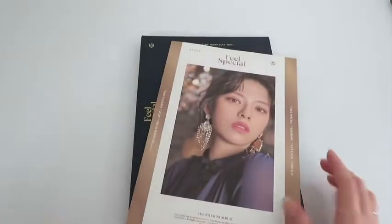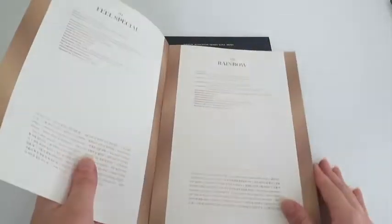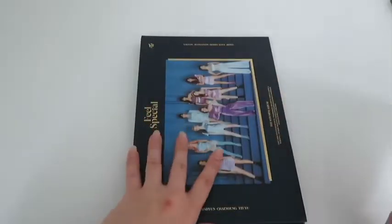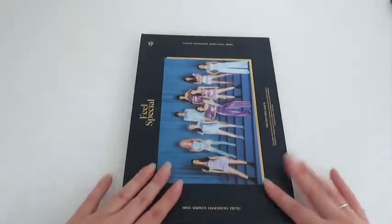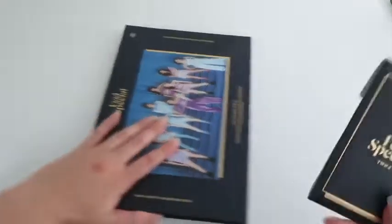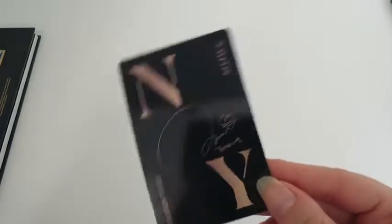We have Jeongyeon and the lyrics. For the older version I had I pulled Mina so I'm keeping that. This also came with the pre-order photocard set. I'm not really looking into buying pre-orders but when I have them with the album I just keep them. We have Nayeon — there's a signature on the back, which is pretty surprising.